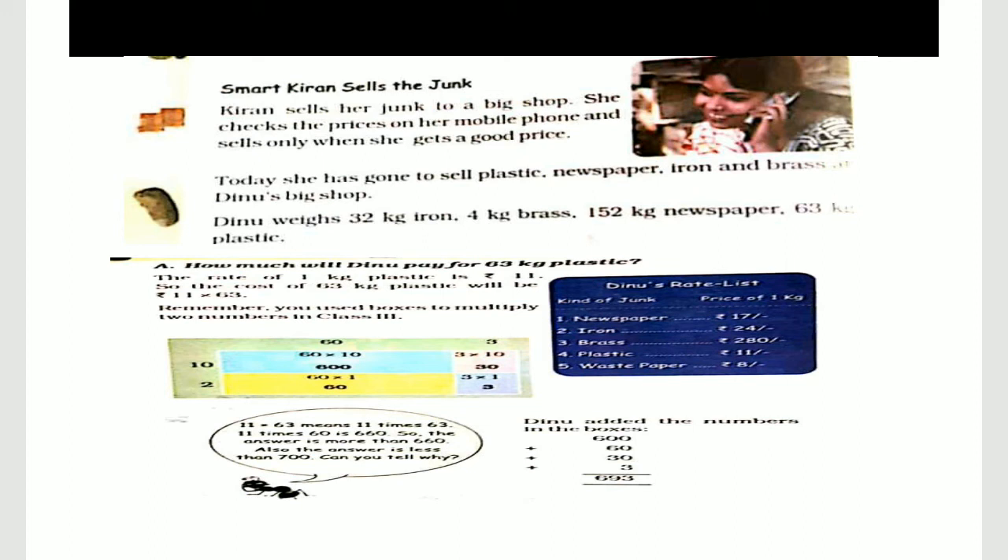Then in the second block, on the left side we have 1. We have to cut 2 and write 1. So 1 times 60 is 60, and 1 times 3 is 3. The answer is what you get by adding all: 600 plus 60 plus 30 plus 3.